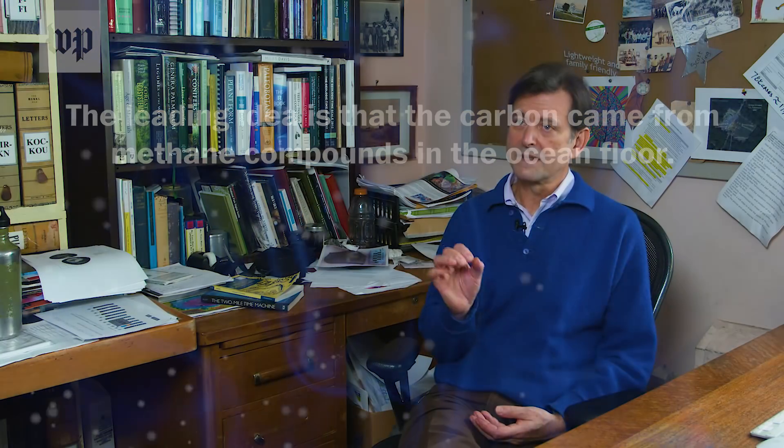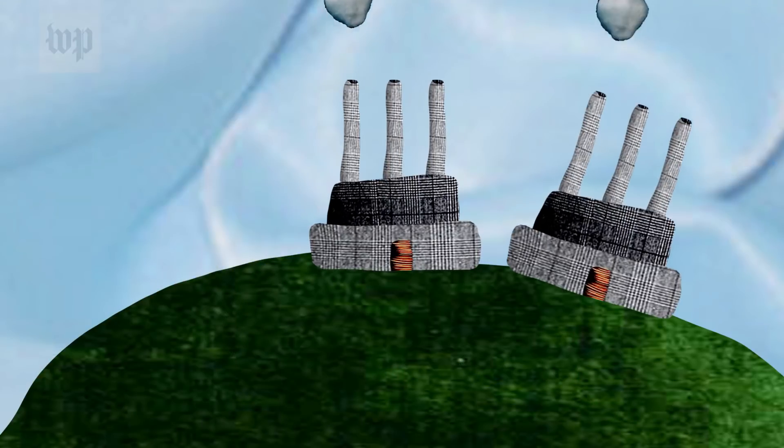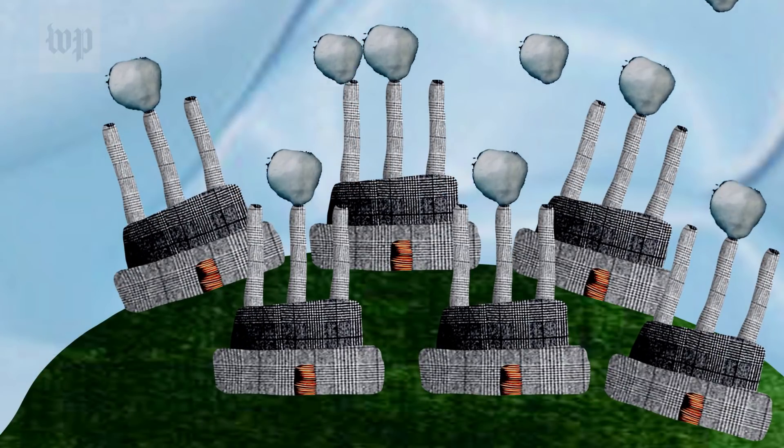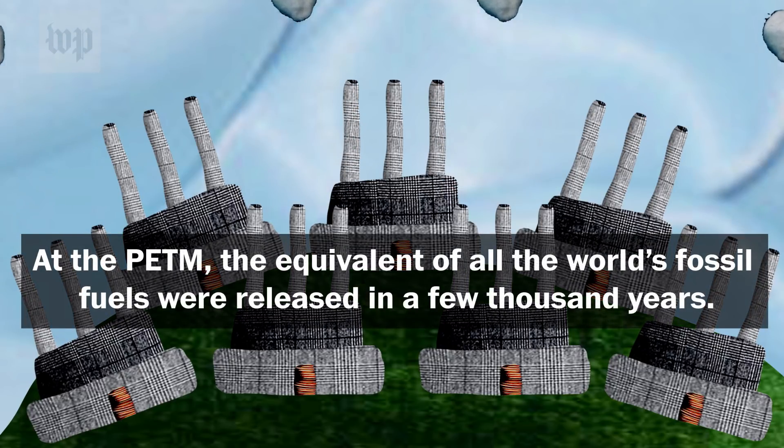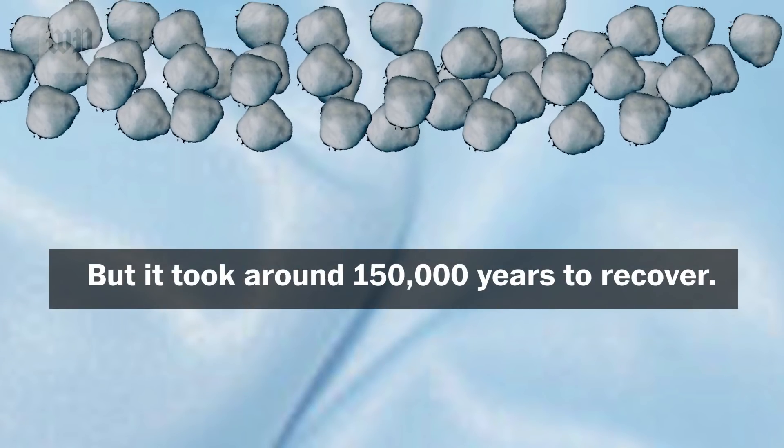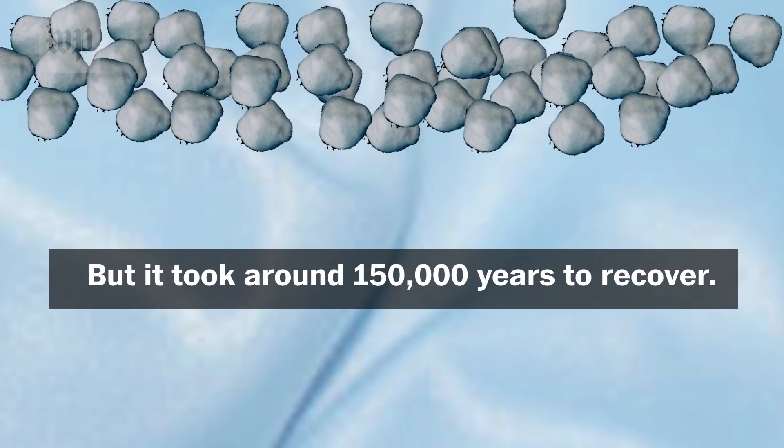The biggest single lesson from studying the PETM is how long carbon stays in the earth system and in the atmosphere once it's released. At the PETM, a whole lot of carbon was released — something like the amount that would be released if we burned the entire fossil fuel reservoir in a matter of a few thousand years. What's really stunning is it takes 150,000 years for that carbon to come back out of the atmosphere. By any human standard, a carbon release of that magnitude is a permanent feature.